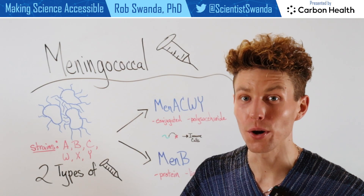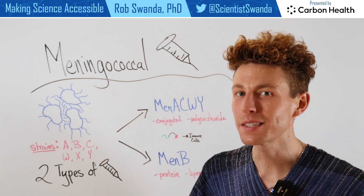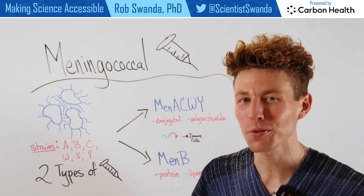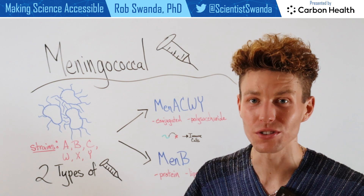Hopefully you caught our last video that gave a brief overview of meningococcal disease, but today I want to talk about how do we prevent it, and that's through vaccination against meningococcal disease.